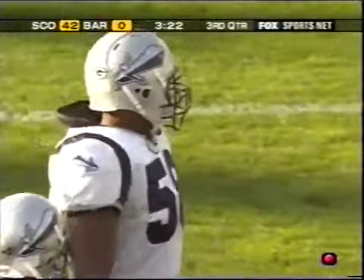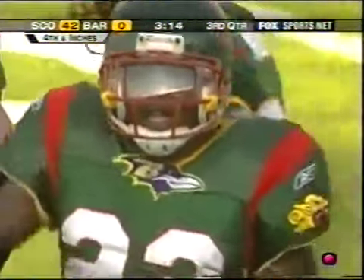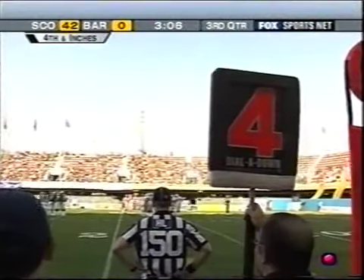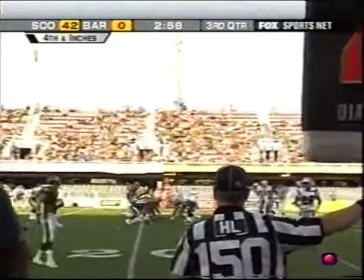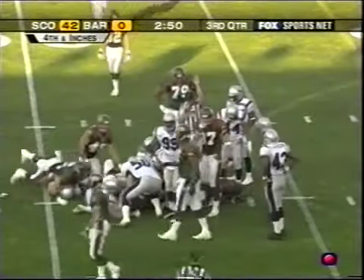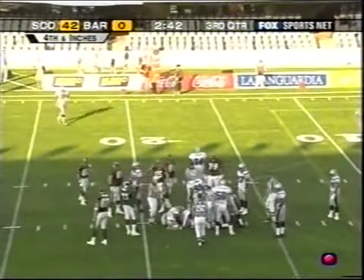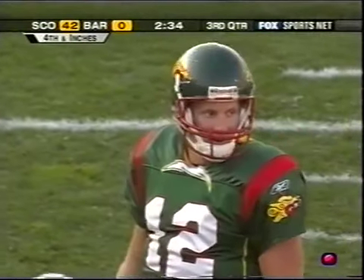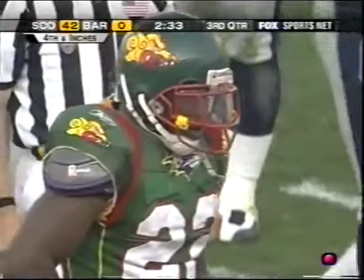When they walked out of the locker room, it was four-down territory — 35-0 halftime lead. Burford is a big quarterback but instead of the sneak they gave it to Hunter, and it looks like he has enough. He does, so the drive continues. Shutouts are not common in this league. Scotland had one two weeks ago. Barcelona's last shutout was themselves last year in week seven.